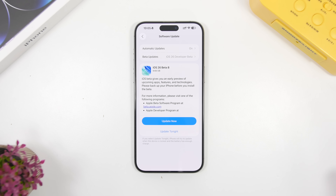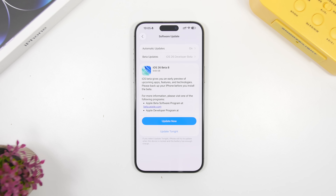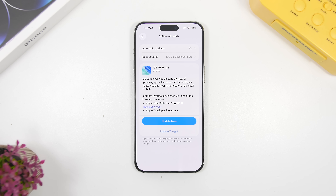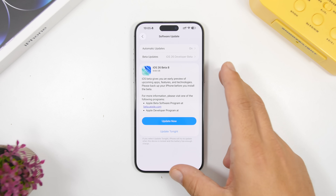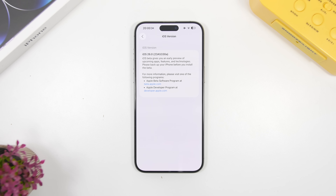Let's get started with the size of the update. Even though this is the last beta of iOS 26, it is still really big in size. You cannot expect a lot of new features with a beta 8, but the size is quite big at 9.6 gigabytes here on the iPhone 15 Pro Max, so it should be around 9 gigabytes — it's always different on different devices. The build number for this last beta is 23A5330A.